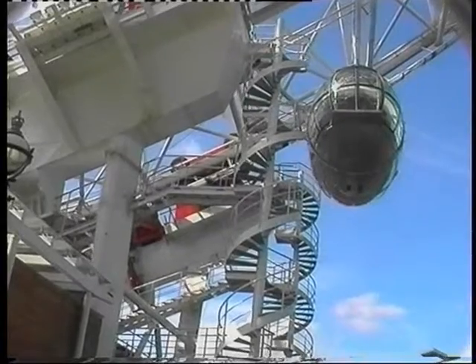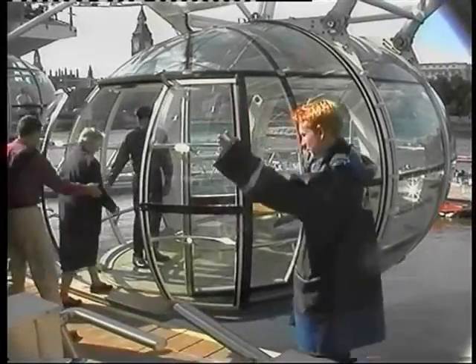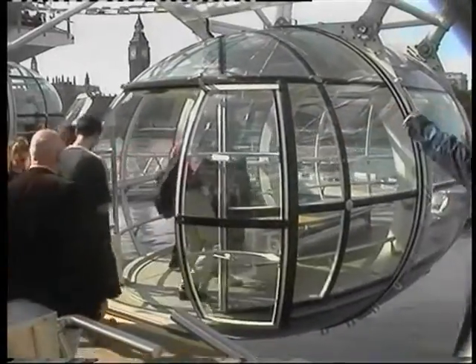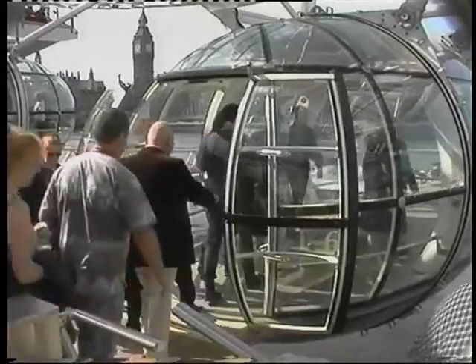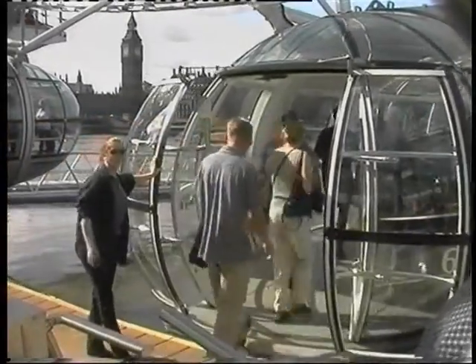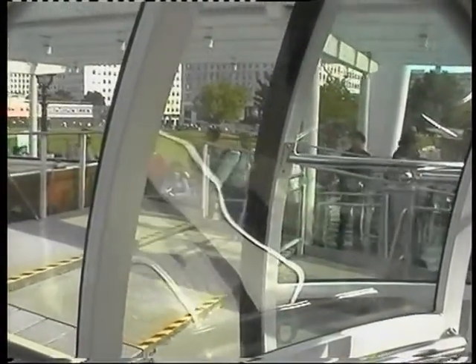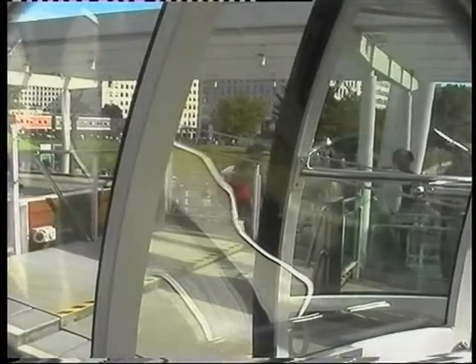We had to queue for a short time, but then we were ready to board. It looks brisk, but in fact it's quite easy to step aboard. There are about 15 people in each capsule.